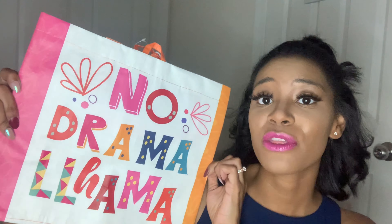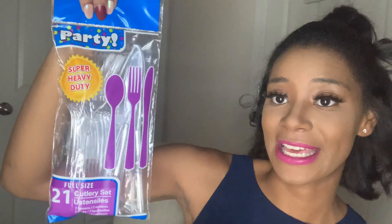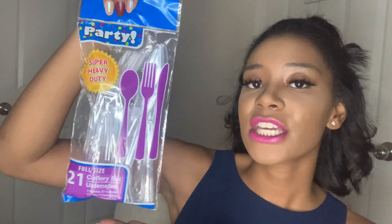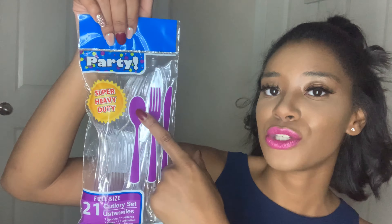The heavy duty full size cutlery set — there are 21 in here. If you don't need the party size quantities, go ahead and get the 21 for a dollar. I think these are really great Dollar Tree cutleries. At 21 for a dollar, I think they're really great priced. I usually buy these for my puppy for his food bowl. They also have spoons, forks, and knives individually — definitely look for the heavy duty ones in Dollar Tree.